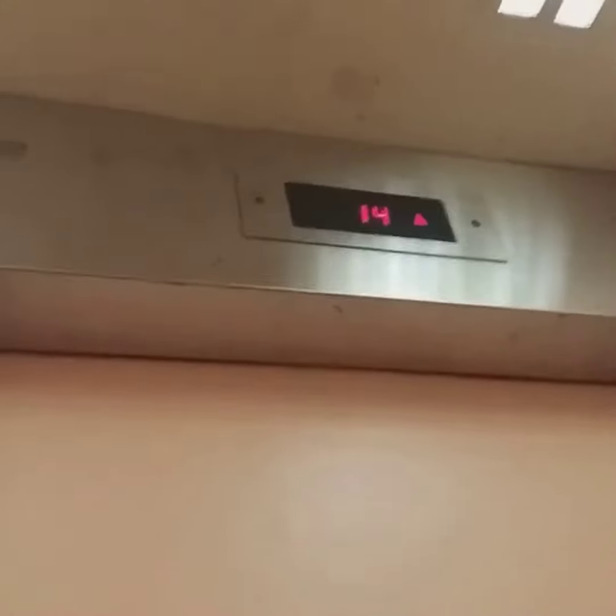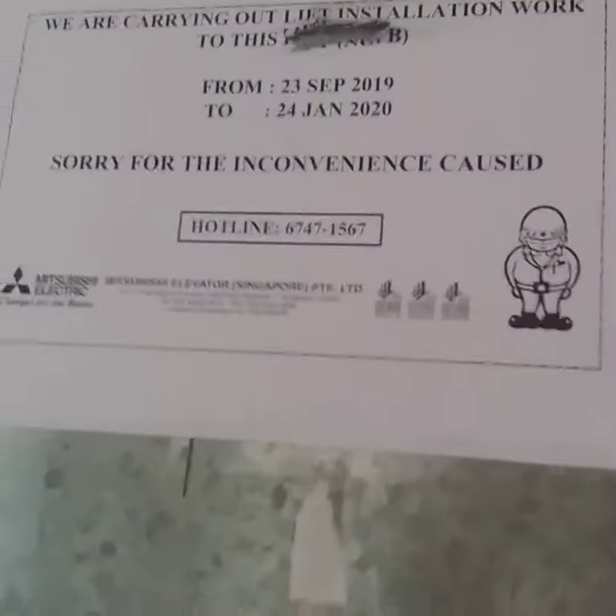Now we are at the 14th floor. You can see right here Mitsubishi elements — it has been replaced already. Let's go back down.